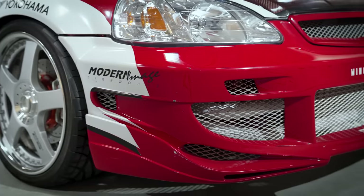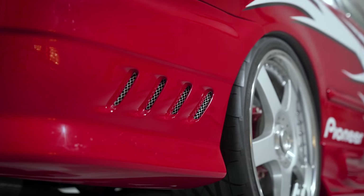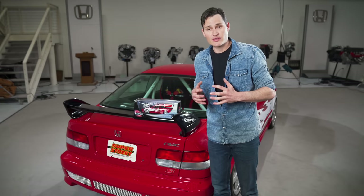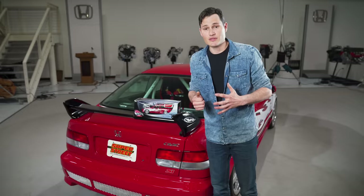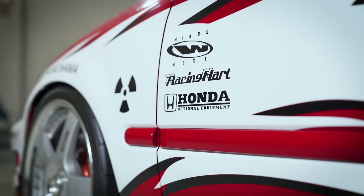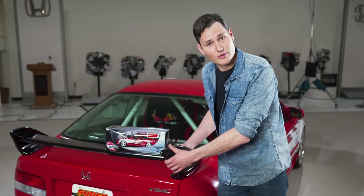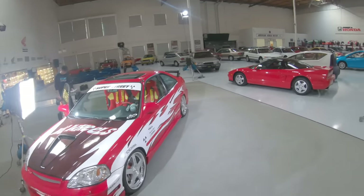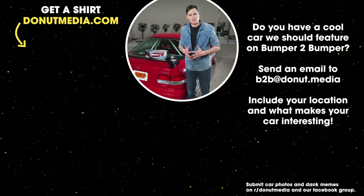Looking at this car in 2020, it might look like a joke, but in all honesty this car is super important. It introduced a whole new generation of gearheads into the Japanese tuner scene. If this car wasn't made, we might not even be here at Donut. So we want to say thank you to this car, thank you to Bruce for saving it, and thank you to the Honda Collection Hall here in Southern California — this car is in the museum here and they let us come film today.